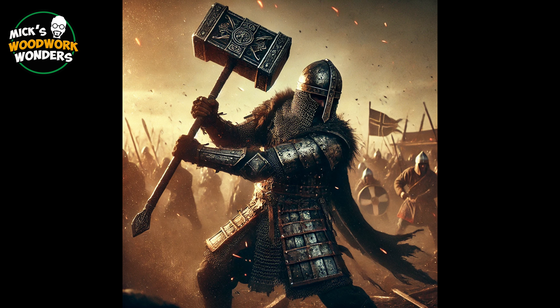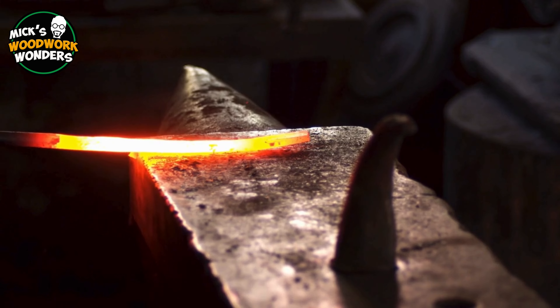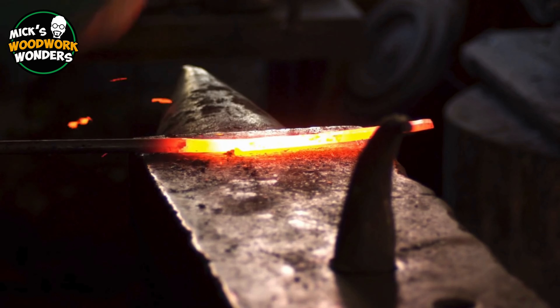The transition to iron tools marked a significant advancement. Iron hammers were even more durable and allowed for more precise work. Blacksmiths, in particular, relied heavily on hammers to forge weapons, tools, and other metal items.